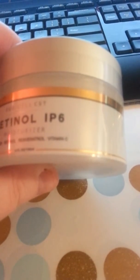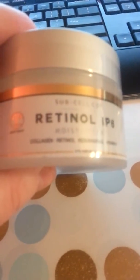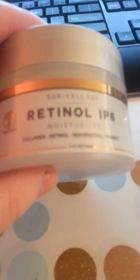It also has resveratrol and vitamin E, and collagen of course, which are all great ingredients for anti-aging for your skin. It is a cream and you get a pretty large four ounce jar. It is a cruelty free company — they do not test on animals and it is a natural product.